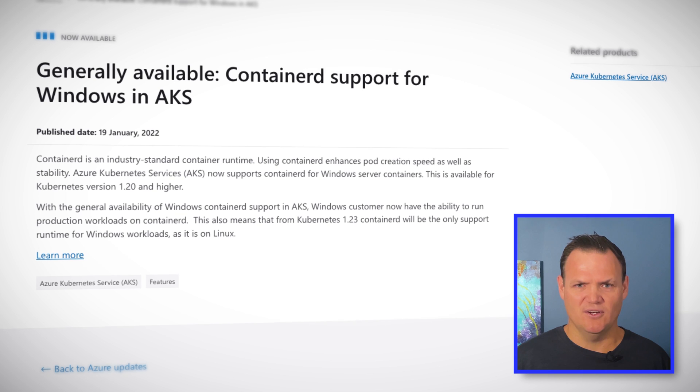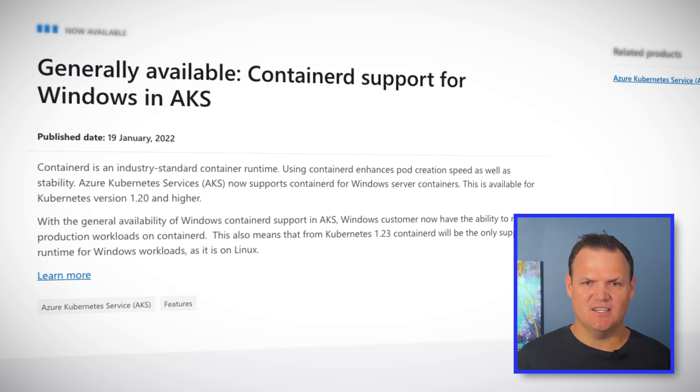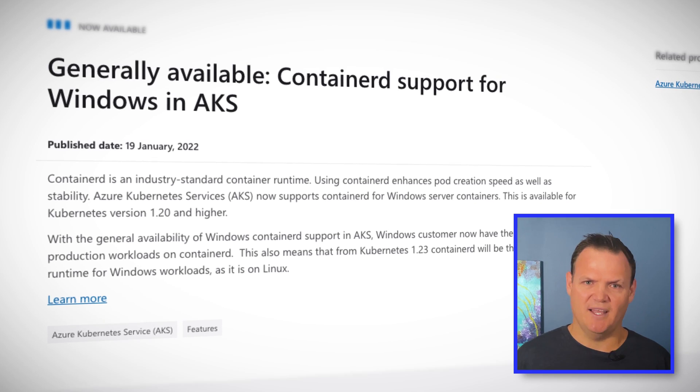Microsoft continues to deliver updates to Azure Kubernetes Service, and I think we'll see this trend continue. While containers were born in Linux, Microsoft is determined to make Windows a great choice for your containerized workloads. To help bridge the gap between Linux and Windows on AKS, Microsoft has announced ContainerD runtime support for Windows. ContainerD is an industry standard container runtime used across all the major cloud vendors. It offers improved launch time and consumes less resources, meaning you'll be able to run more container instances on the same number of worker nodes, and when you need to scale your workloads to meet demand, it'll happen faster.